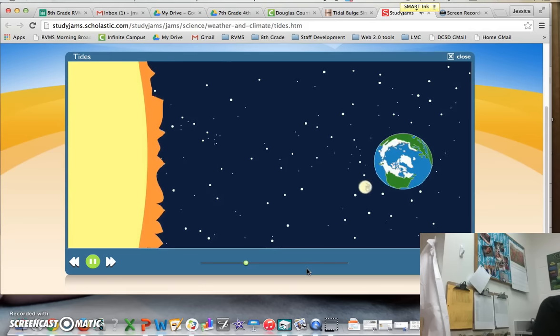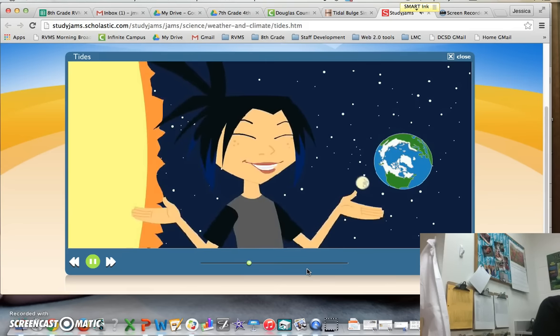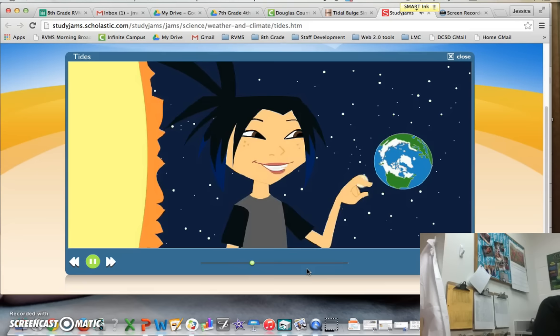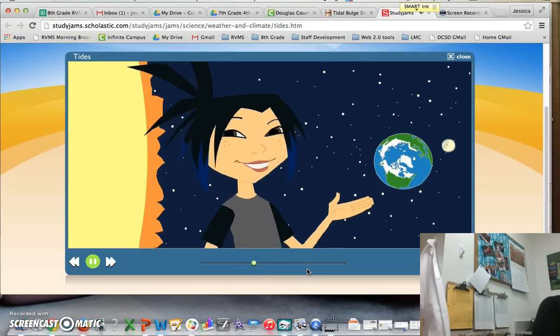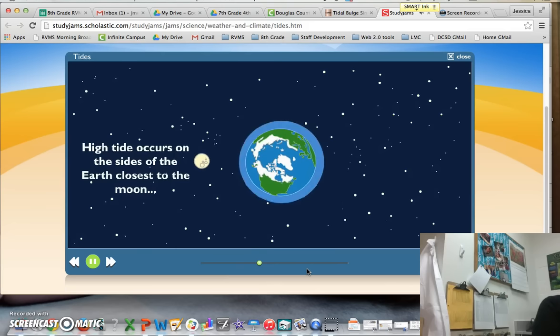It doesn't fill up, Zoe. It's pulled. Tides are caused by the gravitational pull of the sun and moon on the earth as it rotates. The moon's a lot smaller than the sun, but it's a lot closer to the earth, so its pull is stronger. The moon's pull causes the water on the side of the earth closest to it to bulge and create a high tide.